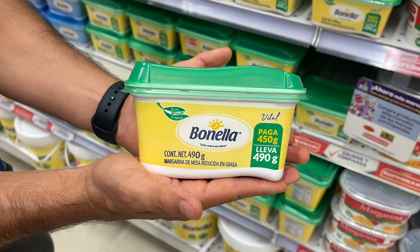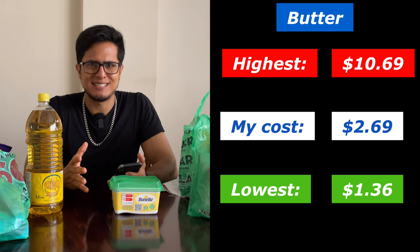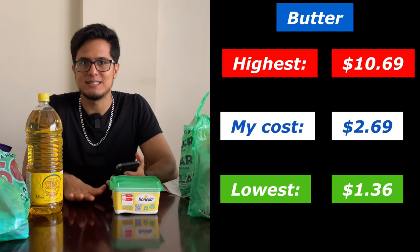Up next for foods is something I use more than oil — actually I use this instead of oil — which is butter. Whenever I cook, I use butter in the frying pan, not oil. This container of butter cost me $2.69. There was a smaller container at $1.36 and a giant container at $10.69.